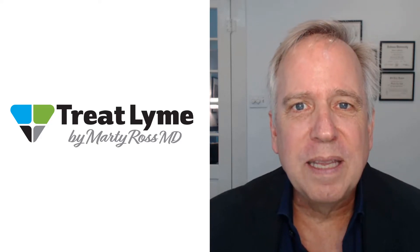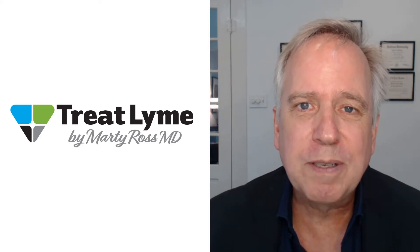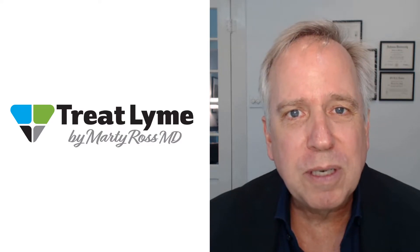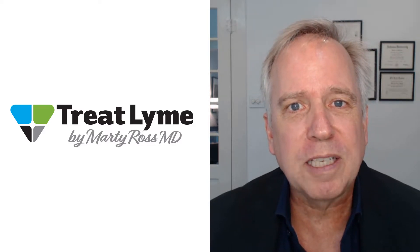Hello, I'm Dr. Marty Ross. In this video, learn about the two types of brain fog that can occur in Lyme disease. I also describe steps you can take using supplements to correct this problem.